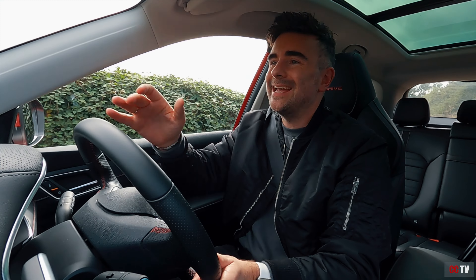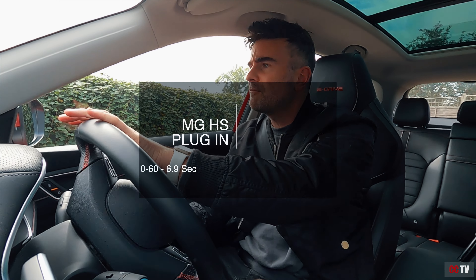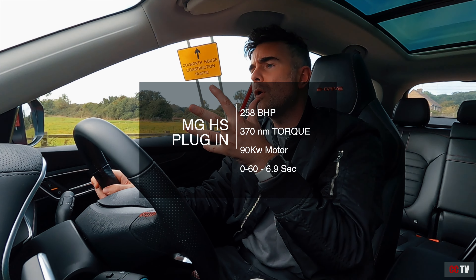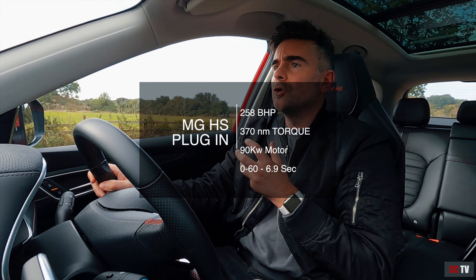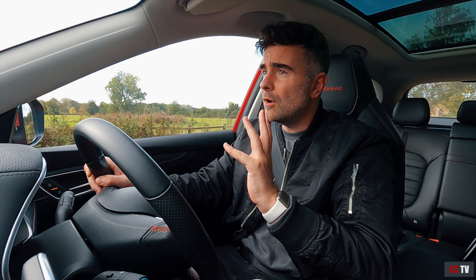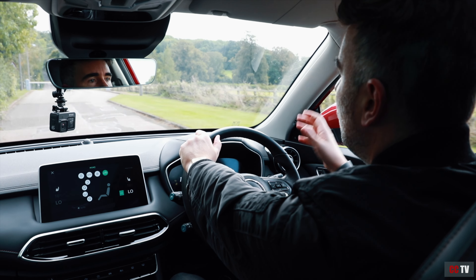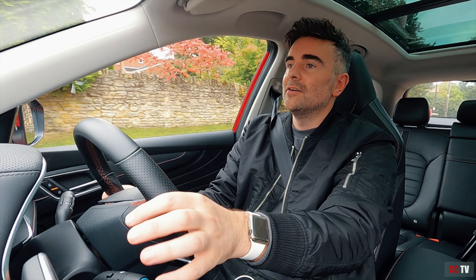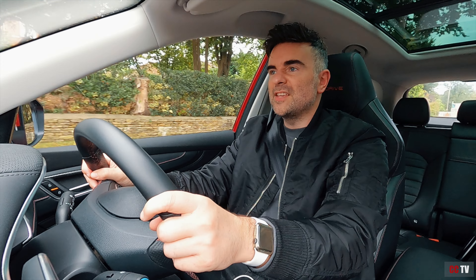Let's talk statistics with this MG HS plug-in hybrid. We're looking at 258 brake horsepower, 370 newton metres of torque. It's front-wheel drive with a 90 kilowatt electric motor. We've also got a 0-60 of 6.9 seconds — that's not too bad. This thing has got a bit of woof. We've got a 16.6 kilowatt hour battery which gets you 32 miles. Right now I want to take this thing on some windy roads and check out how the suspension and handling performs.